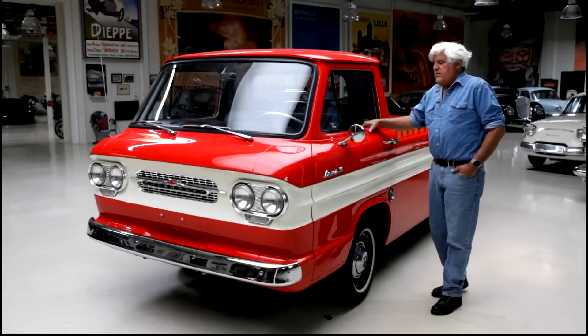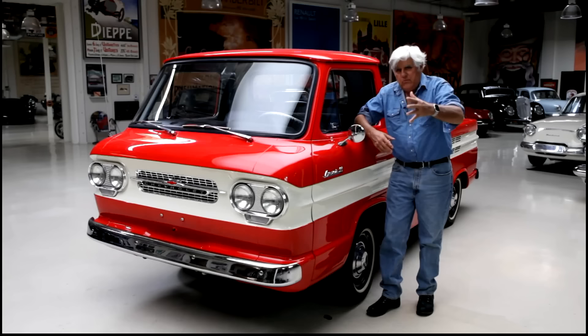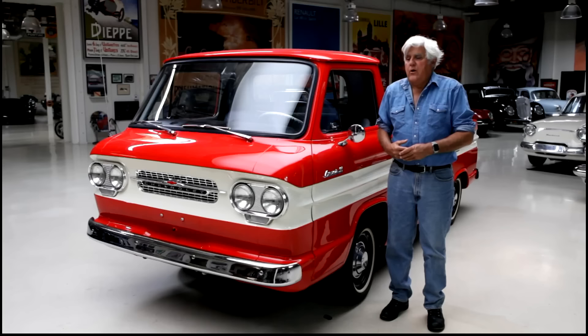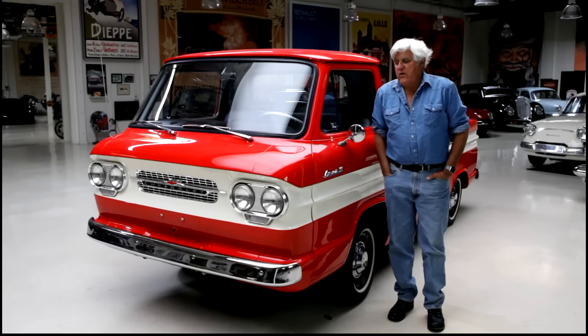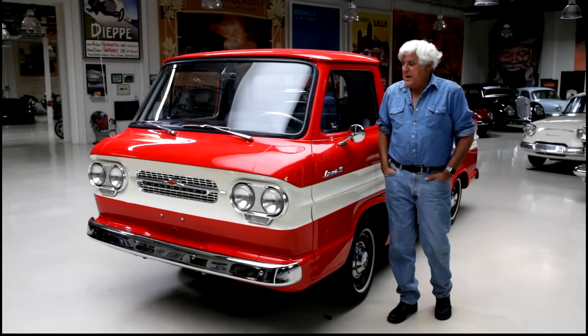You might notice this episode looks a little different — we're social distancing. I'm here in the garage by myself, with the camera on a tripod. I stop and run over and move it again. We show these out of order; you might see episodes we taped prior to all this. We just did one with the '57 Chrysler. In some ways it's more personal — it's quiet and we can just take our time.